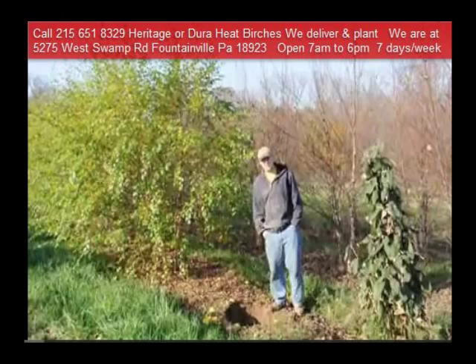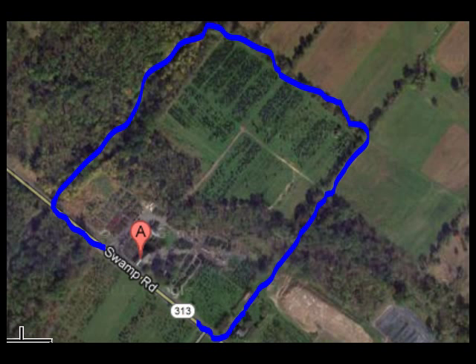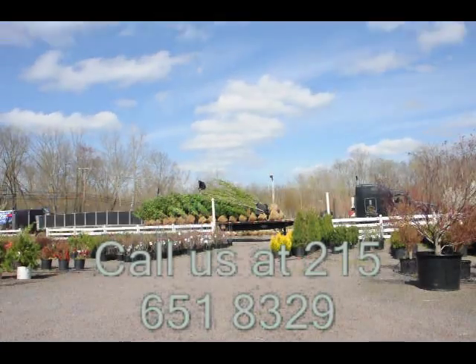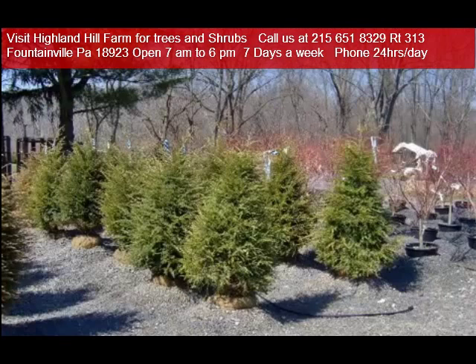Highland Hill Farm is located in Fountainville, PA in Bucks County. We're situated close to Philadelphia and New York, so we service the Philadelphia, New York metropolitan area as well as the Washington, D.C. corridor. We ship from our Lenore, North Carolina facilities, our Fountainville facilities, and our Milan, PA facilities. If you need trees or shrubs on the East Coast, we do deliver and install.